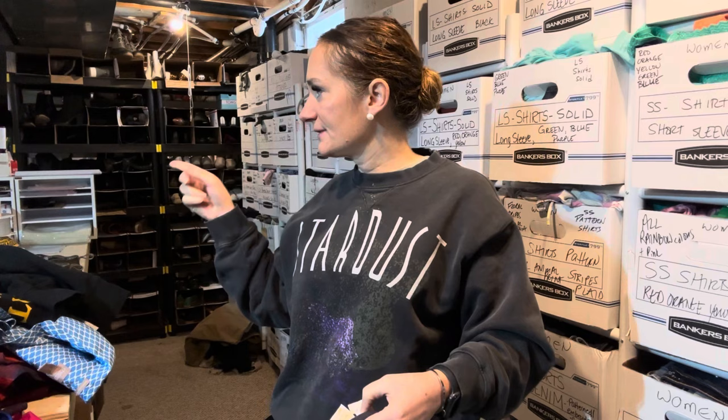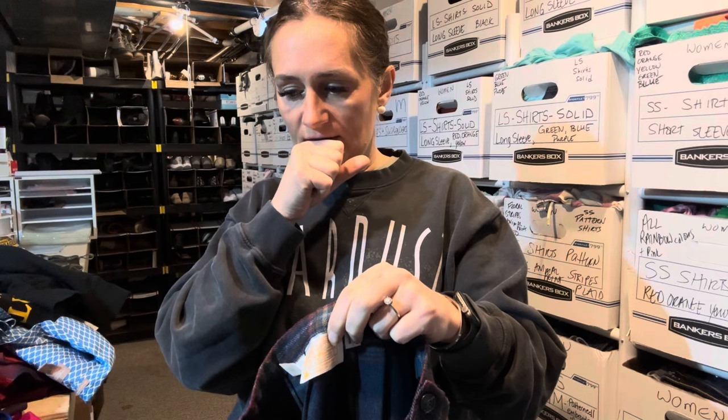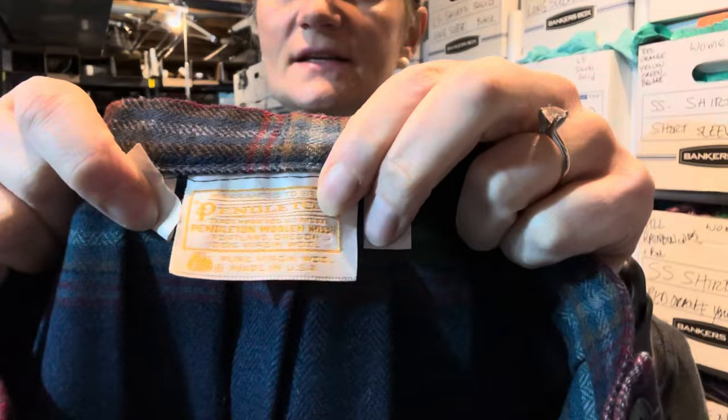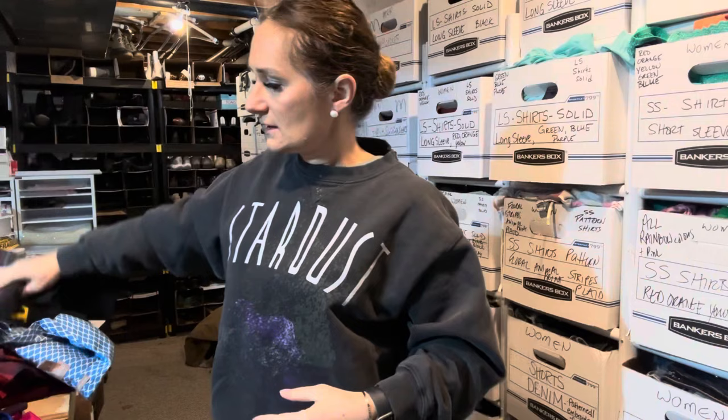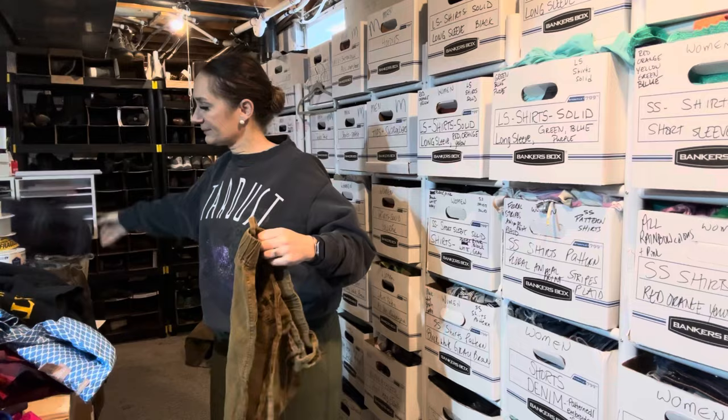This is something that sold — on Depop within a day. I picked up three of these Pendleton skirts and the other two also sold. The first one sold within about 10 hours and this one within 24 to 36 hours. It's a size 8, a pleated midi skirt — very schoolgirl, very academic style. I did look up comps and sell-through on this. I think it sold for around $35 to $37 on Depop.